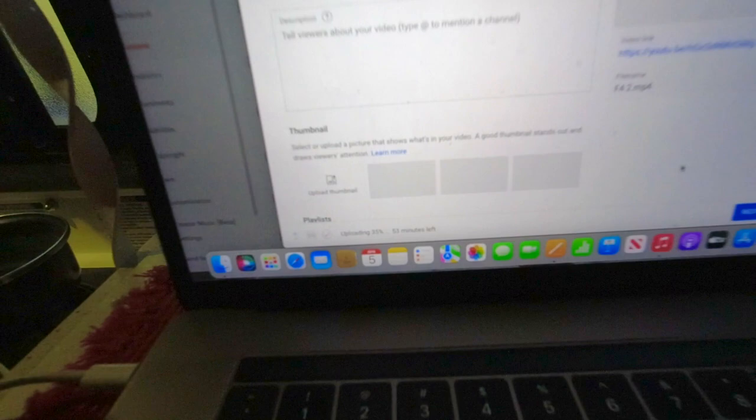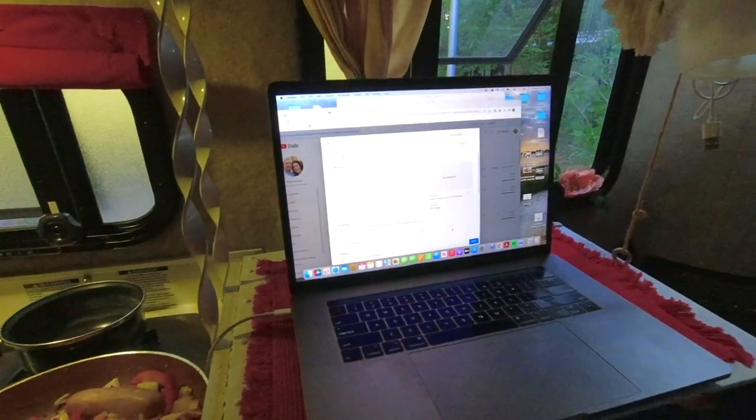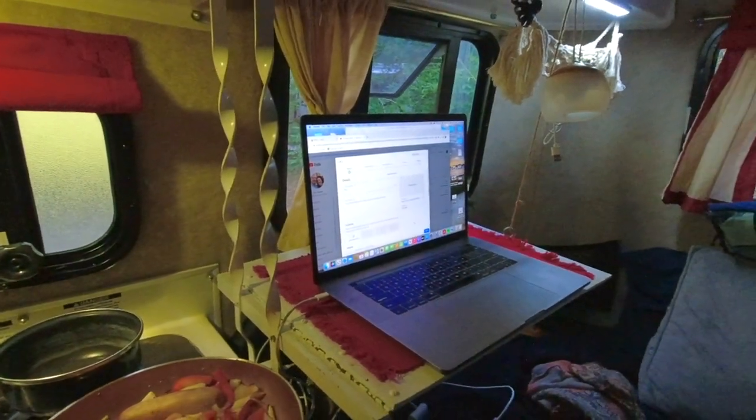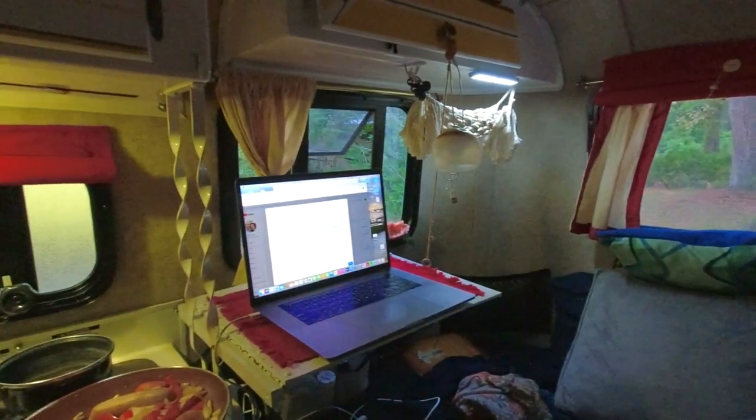The video says 53 minutes left and it's at 35%. I can't believe it — we could have been using Starlink so much more this whole time. We really thought you needed a fully open, clear shot of the sky, but now we know.